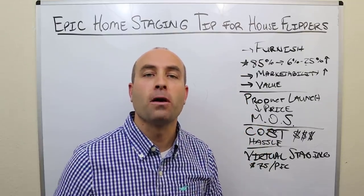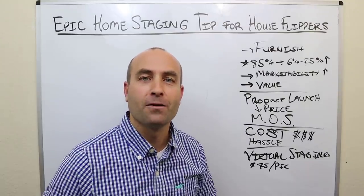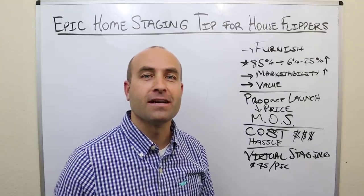Consider applying for my apprentice program — it can also be a game-changer for you, far more than just one simple tip like this. If you have any questions, comments, or concerns about this video, put them down below. I try to carve out time out of my schedule to handle those. Thanks so much for watching — I'll see you on the next one.